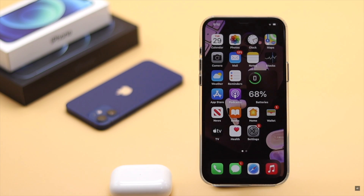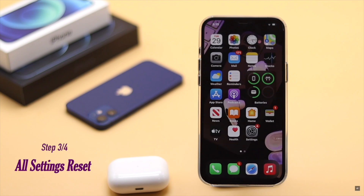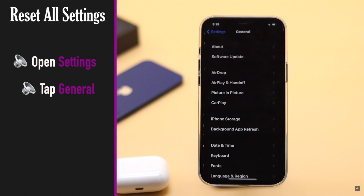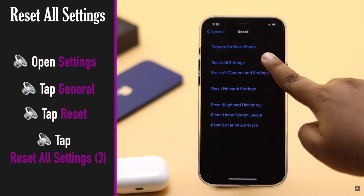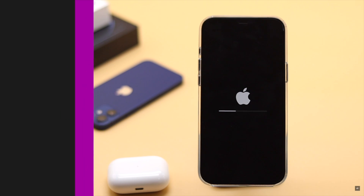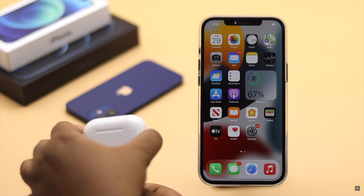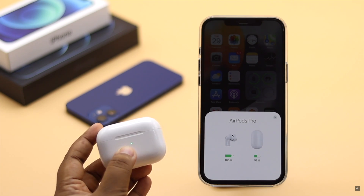This problem could also happen due to customized settings, so you can do a full settings reset to fix AirPods Pro not connecting to iPhone 12. Open Settings, tap General, scroll down and tap Reset, then tap Reset All Settings and confirm. Your iPhone will automatically restart and go back to its factory default settings — don't worry, it won't delete any of your photos, videos, or apps.